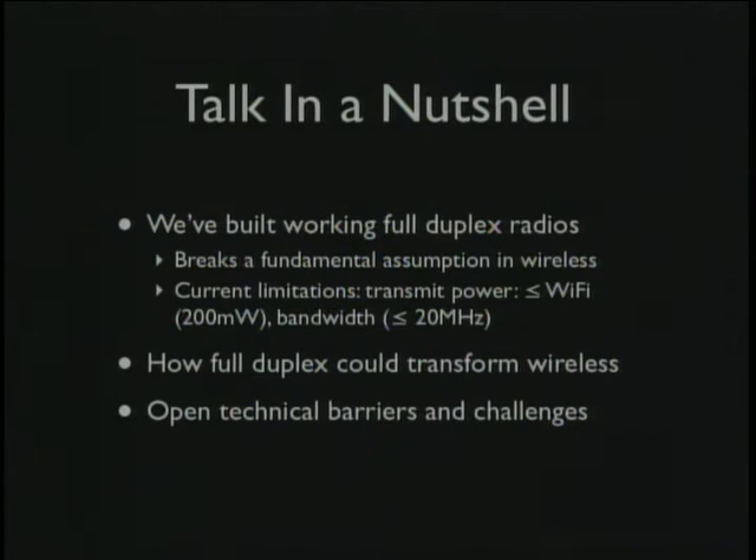Nobody expected lasers would be used to read music, but that turned out to be amazingly useful. In summary: we've done something we thought was impossible — built full-duplex radios. Current ones can do Wi-Fi at 200 milliwatts and 20 MHz. We talked about some potential implications, though these are just guesses. And we discussed the possible hurdles that might make this infeasible in practice. Theoretically it's possible; whether we want to do it is a wholly separate question. Thank you, happy to take questions.